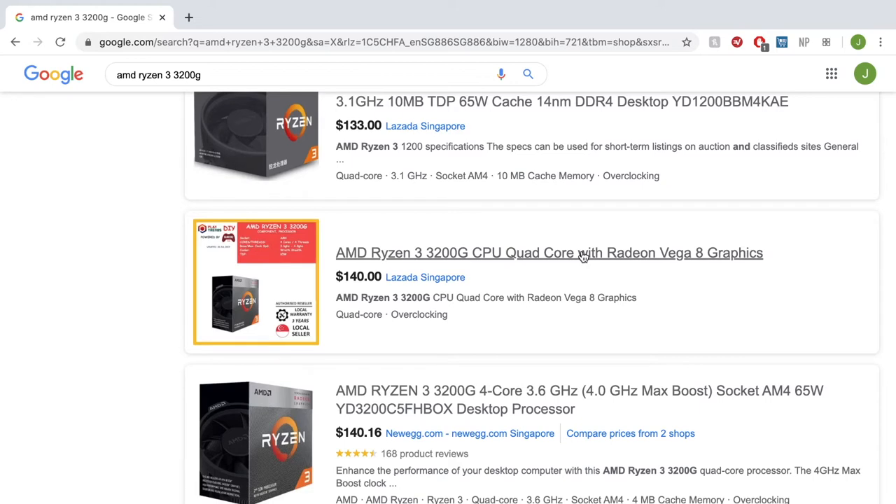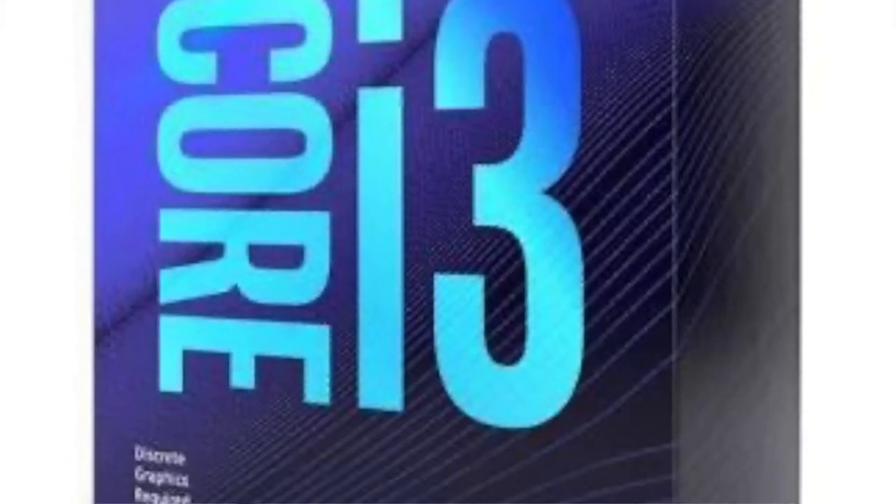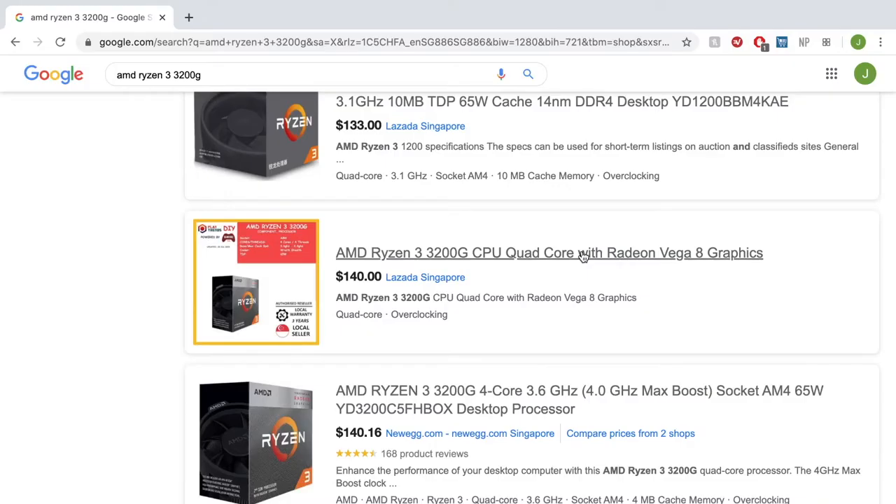We scroll down and find the Ryzen 3 3200G at $140. The reason I chose it is it has 4 cores and 8 threads, which is pretty decent. For around a $500 budget, AMD is the best bet because for $140, the best Intel option is either a Pentium or a base Core i3, both of which are dual-core with HyperThreading — not exceptional these days. The 3200G comes with Radeon Vega 8 graphics, because at around a $500 budget you won't be able to get a dedicated GPU, and Vega 8 is much better than Intel's integrated graphics.